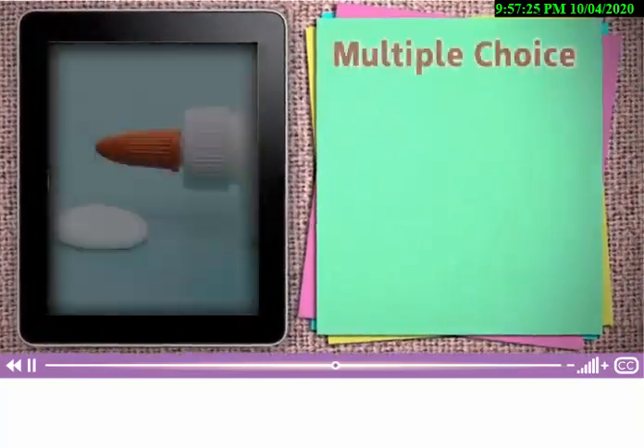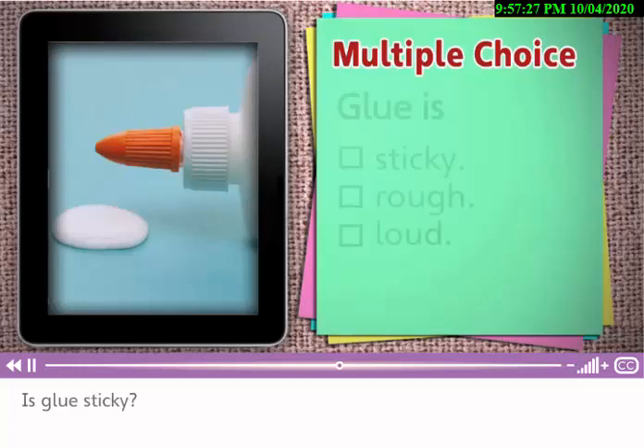Okay, now let's practice these words. This is glue. Is glue sticky, rough, or loud? Sticky. Glue isn't rough, and it isn't loud. Glue is sticky.